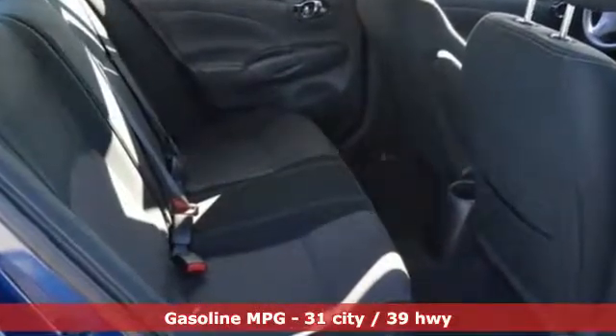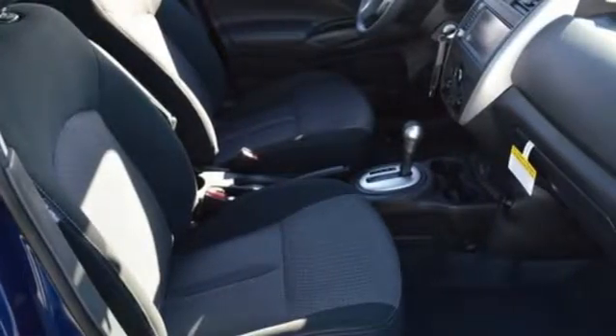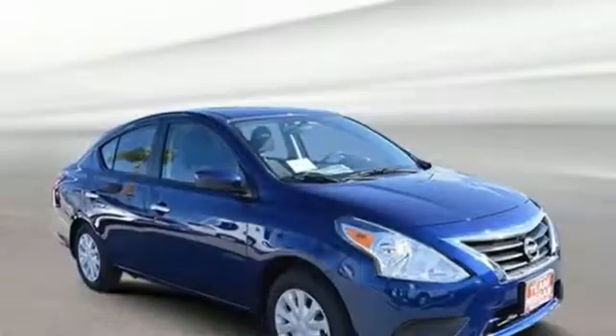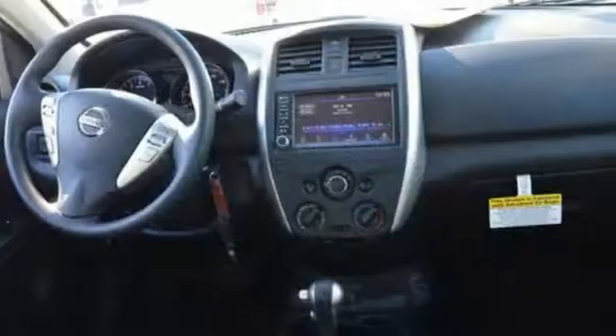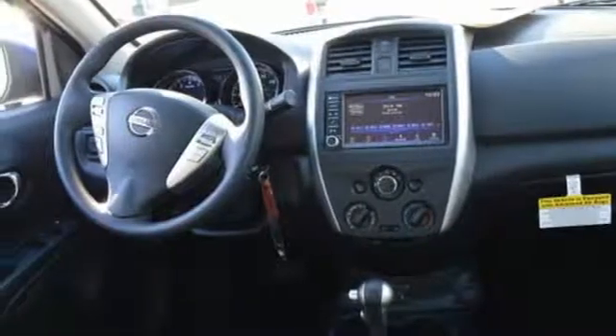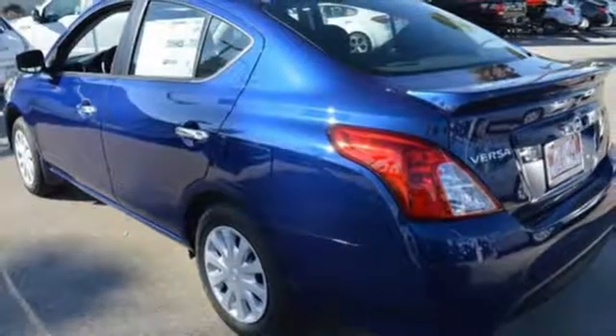And it comes with all the amenities you need: streaming audio, wireless phone connectivity, manual tilting steering column, power windows, air conditioning, inline four-cylinder engine, pearl coat paint, gas pressurized shocks and continuously variable automatic transmission.